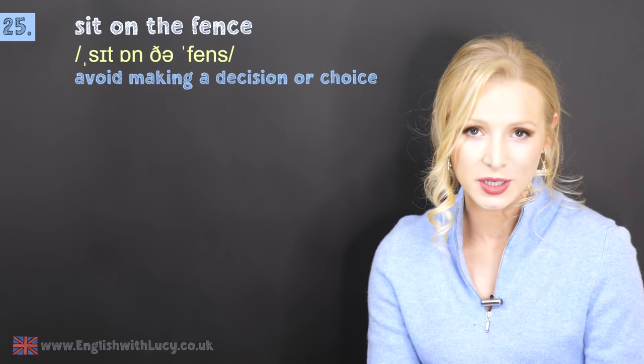Number twenty-five is to sit on the fence. This means to avoid making a decision or choice. For example: she likes to sit on the fence to avoid confrontation.